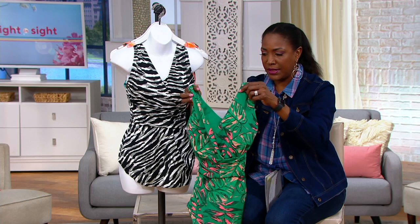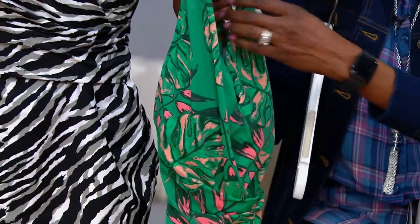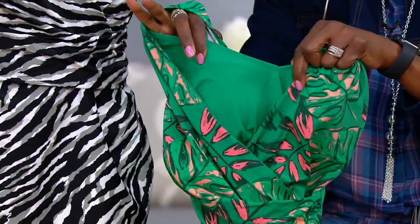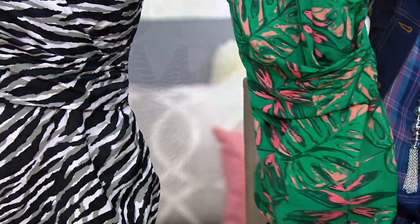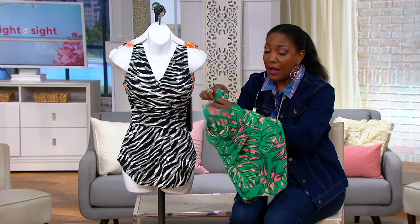It does have the molded bra cups and a modesty padded panel built in, so right at the V it's not too low. A surplus style is typically not secured, and when you're wearing it you don't want to be constantly covering up along your bust line. Having that additional modesty piece inset there is really nice — it's a one-piece suit with that extra floating modesty panel on top. I'll turn it inside out so you can see what I'm talking about.